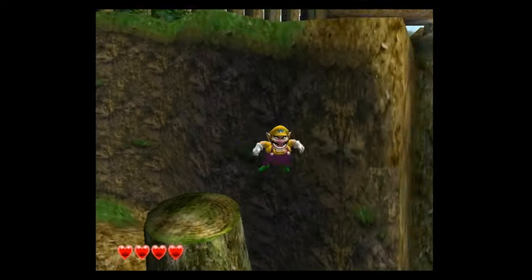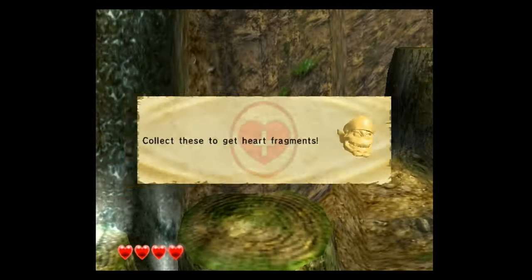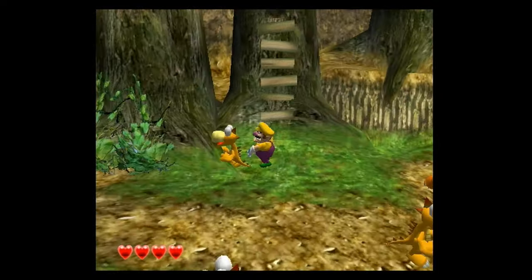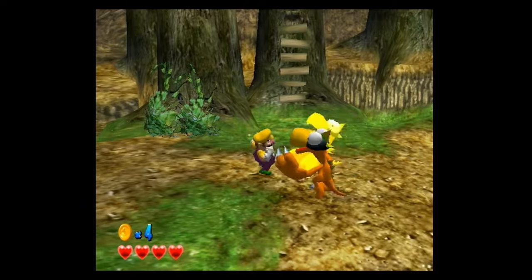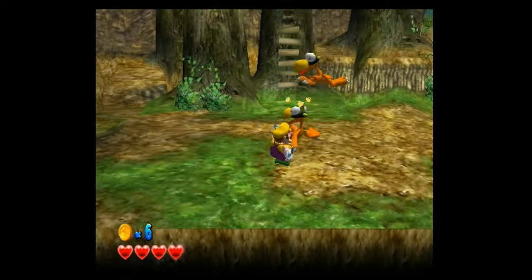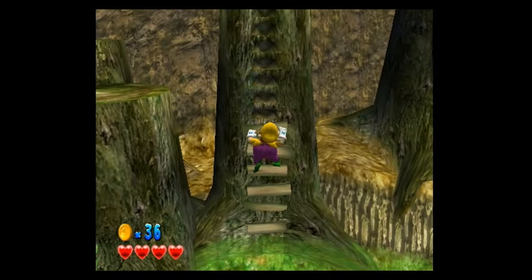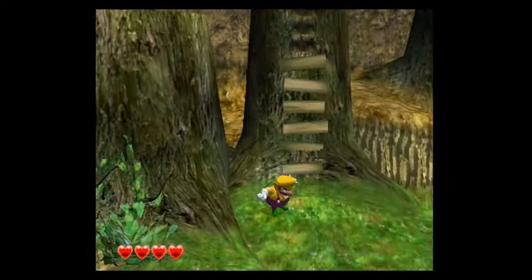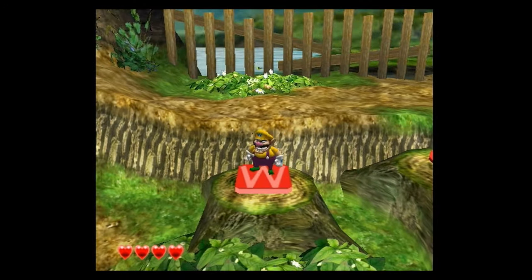Mario games are a dime a dozen, but as far as actual Wario games, there really isn't much other than the micro games. I would love to see another game like Wario World where you can actually go and play as Wario in a full 3D or platforming adventure like this. Because even by today's standards, I think it looks great, it plays great, the controls are super easy and intuitive, the gameplay is tons of fun, and there are all kinds of secrets. This is a great game.